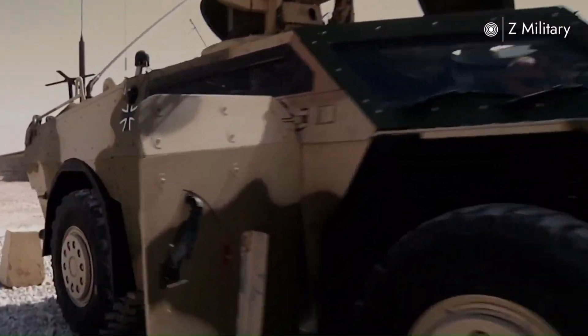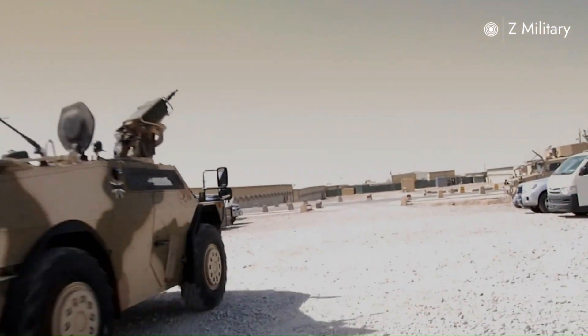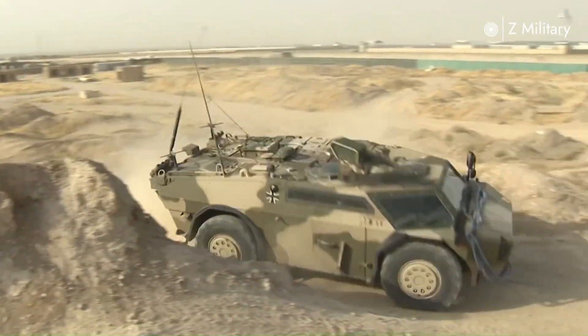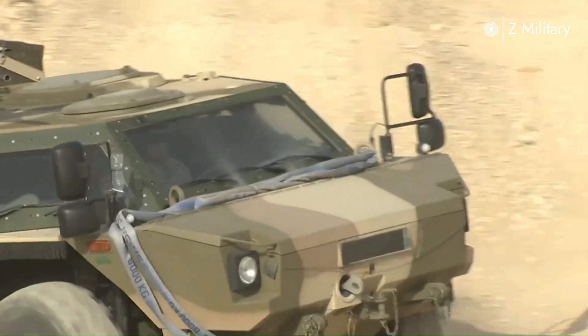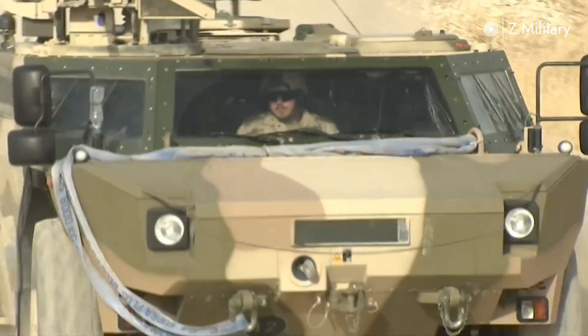With a three-person crew — driver, commander and scout — the Fennec scout car stands as a true symbol of modern military technology, mobility and precision. Fast, silent and deadly in reconnaissance, it is the eyes and ears of the battlefield.